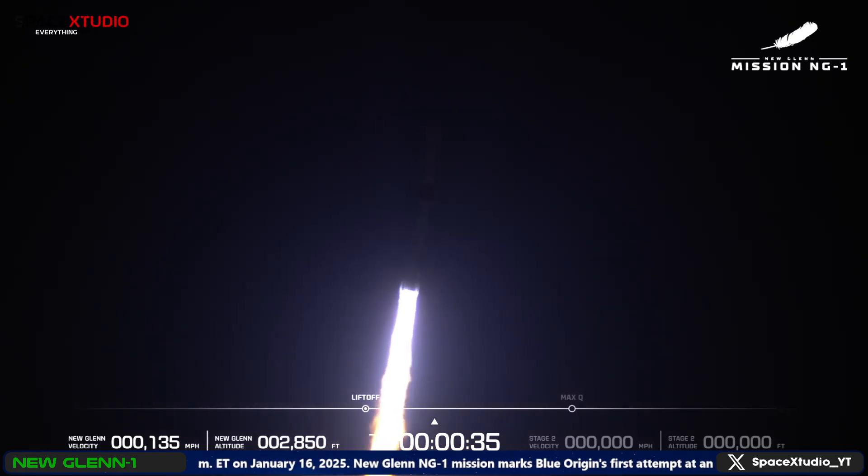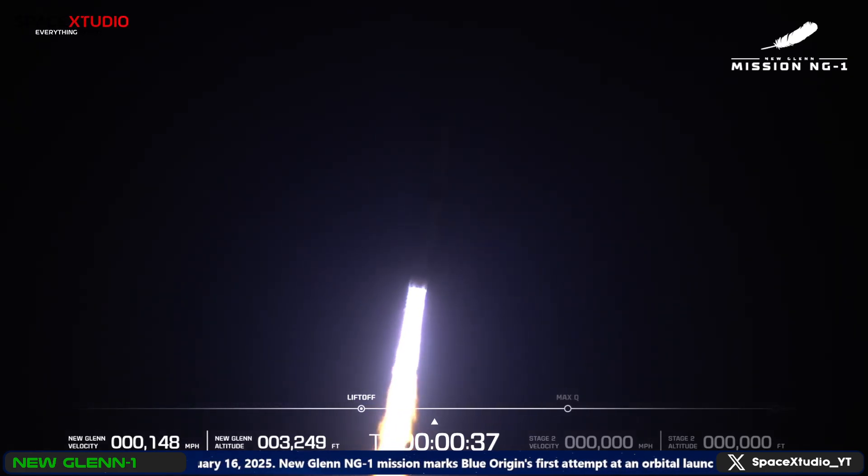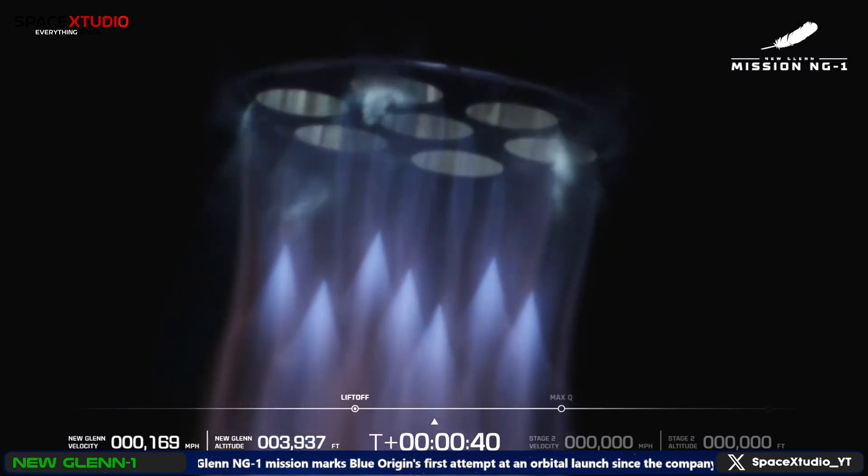Now beginning the pitch and roll maneuver to point downrange. Body rate responses are nominal. Chamber pressures continue to look good.